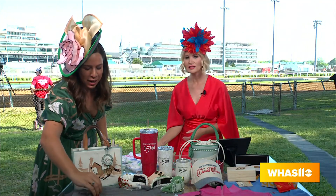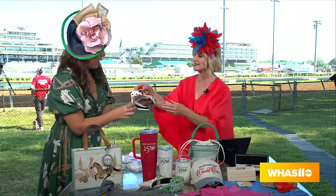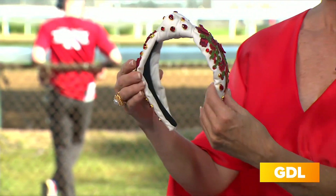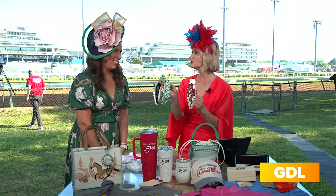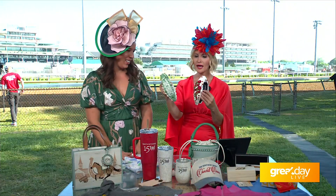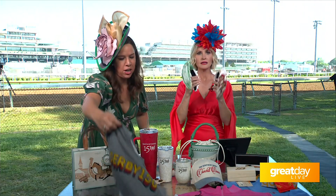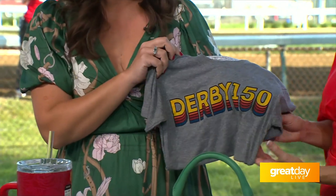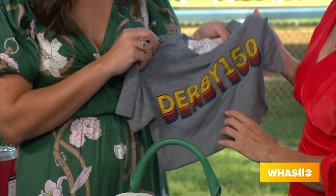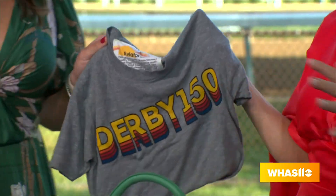Another item that we have this year is our Brianna Cannon headband with the 'Run for the Roses,' and our Churchill Downs one as well, which is very special. These are gorgeous — they're absolutely beautiful. And then even just your fun tees, our tee from Aviator Nation — just feel how soft this is. Oh my gosh, I feel so great. With the Derby 150, I love it. So many different things.